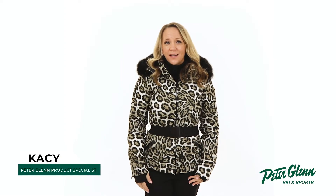Hey everyone, Kasey here with PeterGlenn.com, and today we'll be taking a closer look at the Goldberg Wild Down Ski Jacket with Real Fur for Women. This jacket shows off your wild side with features to keep you well protected on your next winter excursion.